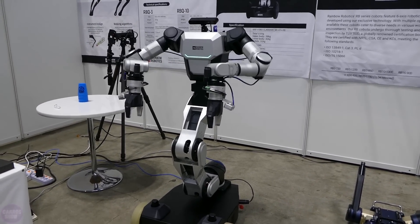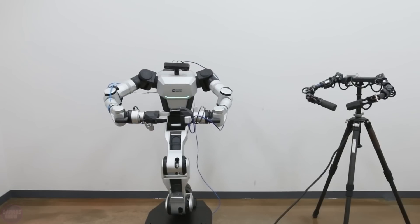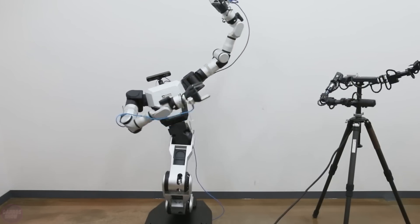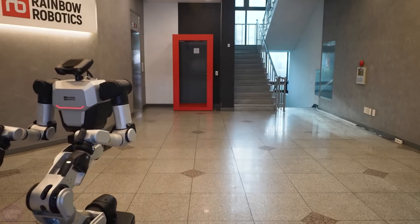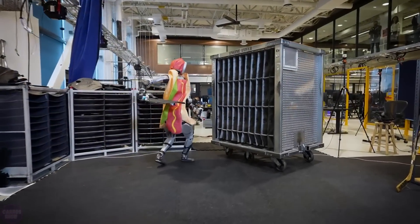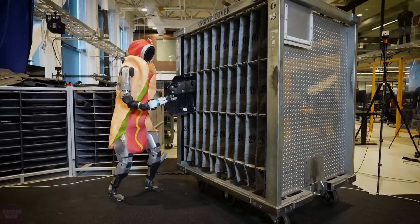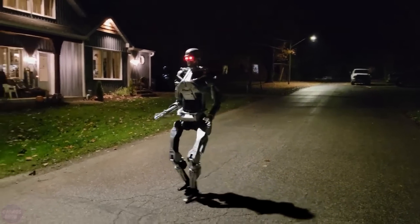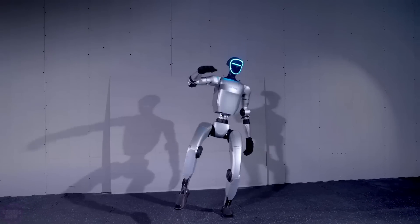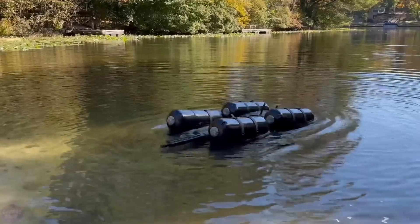RBY-1 also supports AI capabilities, enabling it to adapt to future tasks and utilize advanced technology for increased productivity and automation. Write in the comments which of the robots shown in this video you liked the most. If you enjoyed the video, don't forget to subscribe to our channel and leave a like. See you next time.